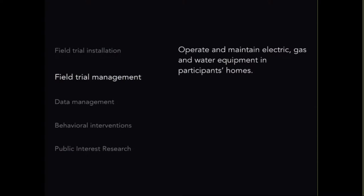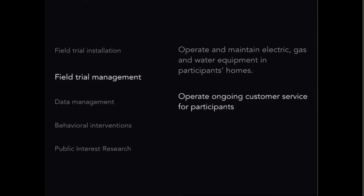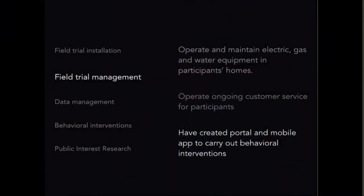We operate ongoing customer service for participants in our active field trials since we're providing that data back to them. Through that process we created a web portal and mobile app in both English and Spanish. That was partly driven by support from the Verizon Foundation for appliance-level apartment electric use research in five apartment complexes — one supported by San Diego Gas and Electric, two in Austin in over-40-year-old buildings where Spanish is the first language in nearly every unit.